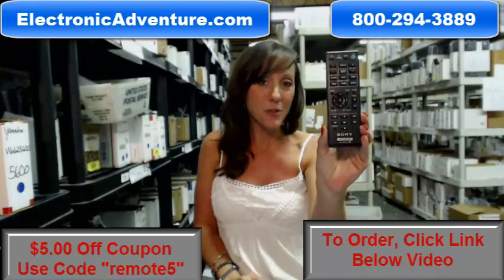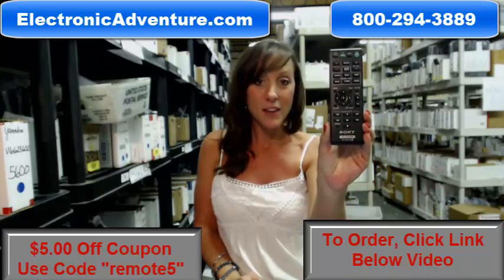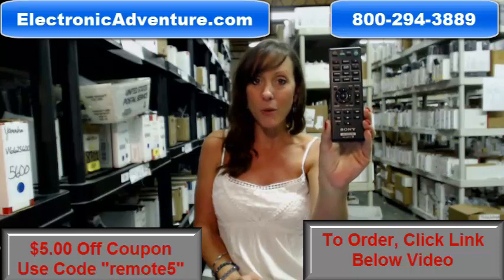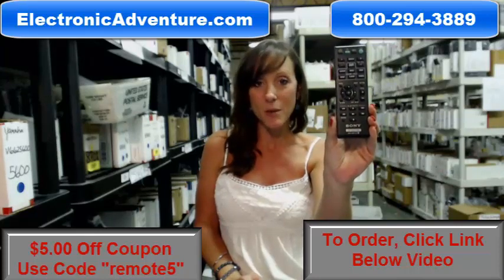You know, we stock over 300,000 new original remote controls. They're not used, and they're not refurbished, and they're not universal. So when you get your new remote, there's no coding or programming necessary. All you have to do is put fresh batteries into the remote, and you're ready to go.